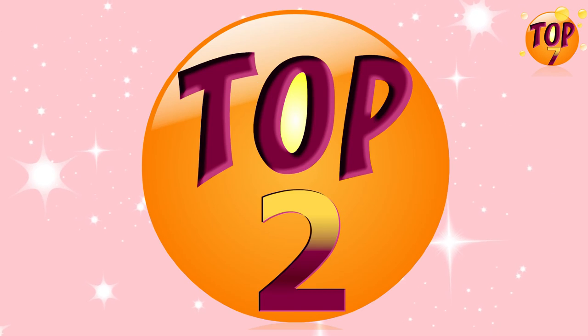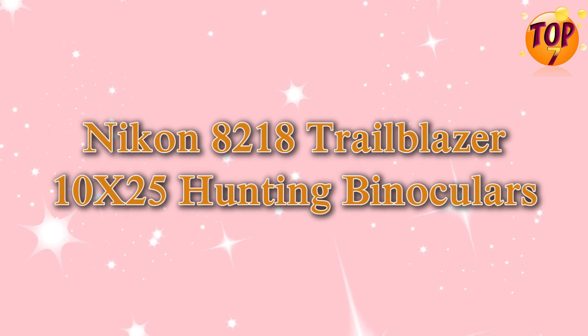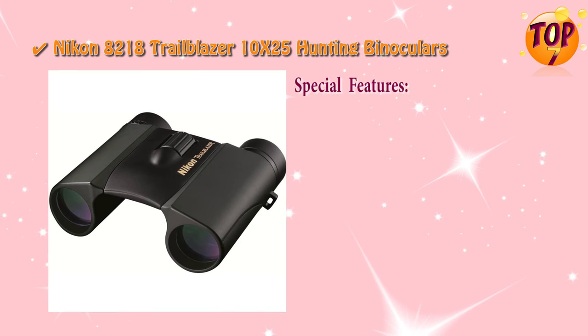Top 2: Nikon 8218 Trailblazer Hunting Binoculars. Special Features.